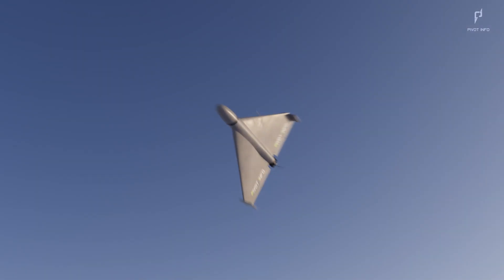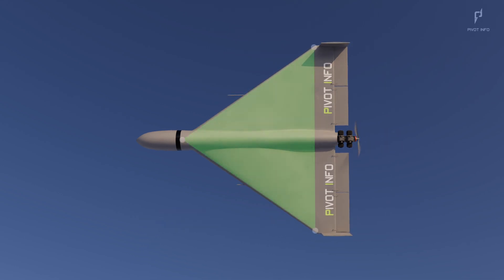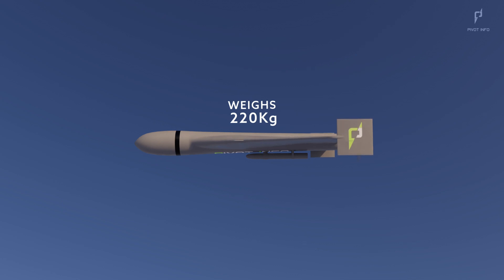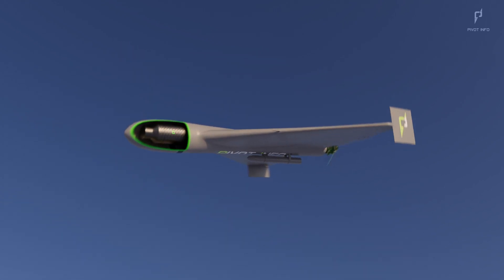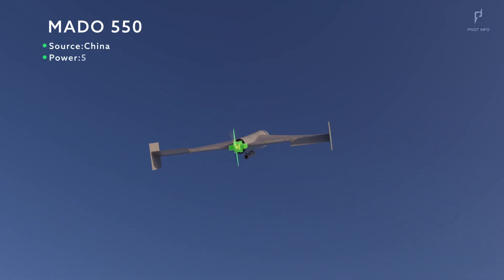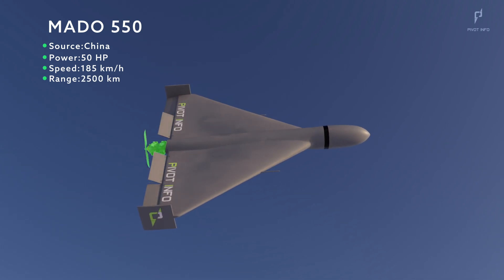Now let's delve into its specifications. The Shahid-136 boasts a length of 3.5 meters and a wingspan of 2.5 meters, featuring a delta wing configuration for improved aerial performance. Despite its impressive capabilities, it weighs around 220 kilograms, and the warhead's weight can vary between 30 to 50 kilograms depending on mission requirements. Powering this drone is the Madhu 550 engine, sourced from China, which provides 50 horsepower, enabling it to reach a maximum speed of 185 kilometers per hour and cover a range of 2,500 kilometers.